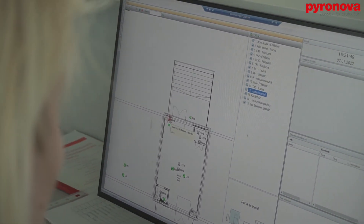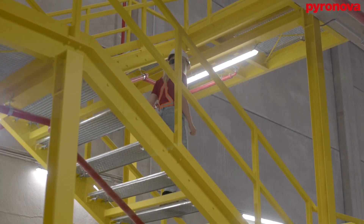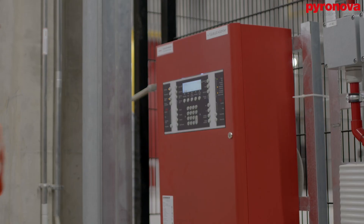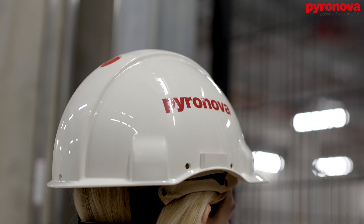At this project, we are using a multi-level detection method which applies to warehouses comprising high-bay storage racks and utilizes more than one ASD system for ceiling and intermediate level detection.